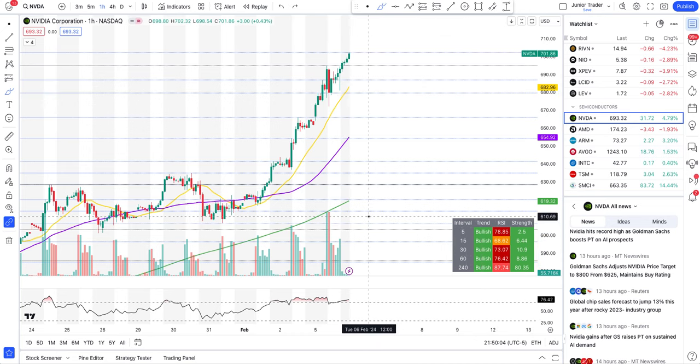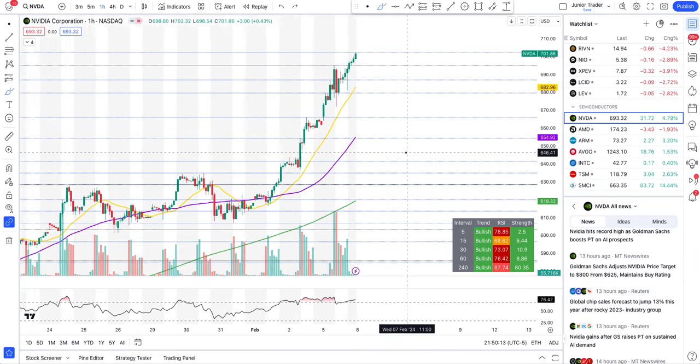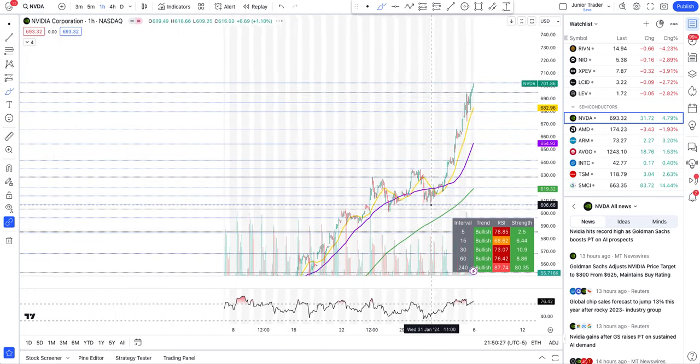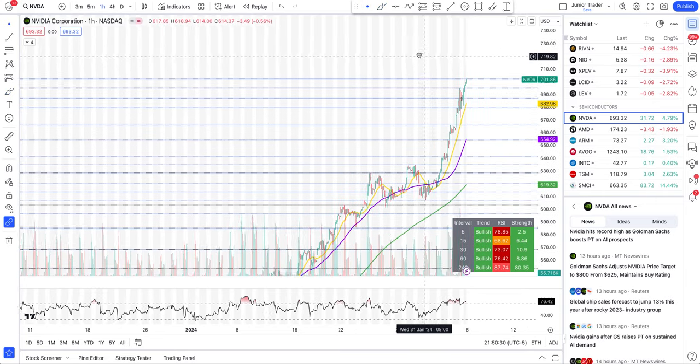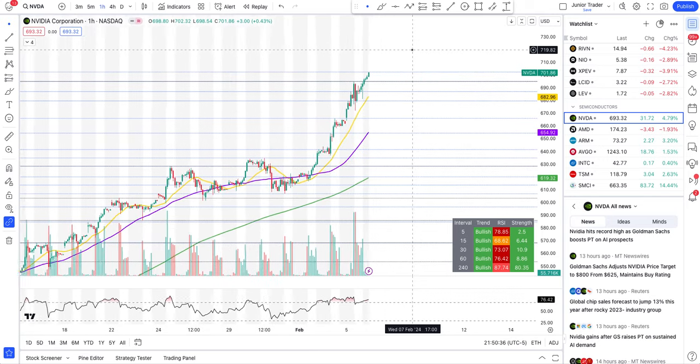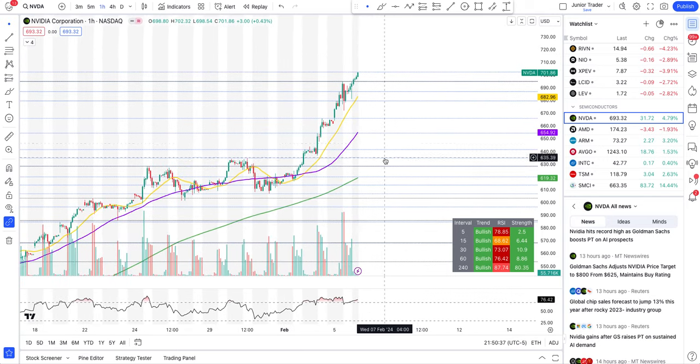Right now it is just a pure momentum play. Analysts may come out with another upgrade tomorrow — they all seem to play this game together, sequentially, so every day there's a reason to keep pumping the price. You can trade with the whales. You don't have to be contrarian just because they're inflating the price — you can take advantage of the moves as well.